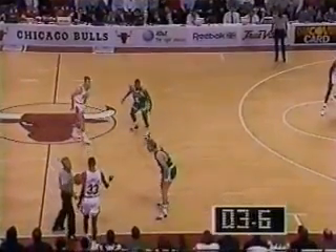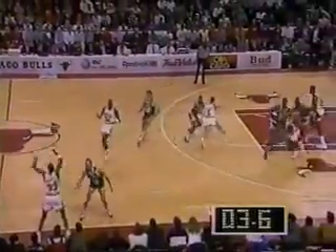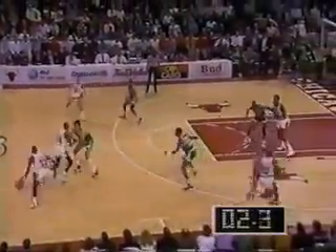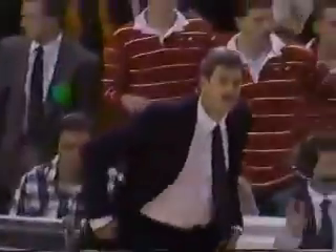Bird will pressure Pippen at the timeline. Scotty looking to bring it in — he comes to Horace Grant, now to Jordan. Michael Jordan pumps a three, blocked by McHale. The Boston Celtics win and go to 2-0 on the young season as the Bulls' record drops to 1-1. Another outstanding ending.